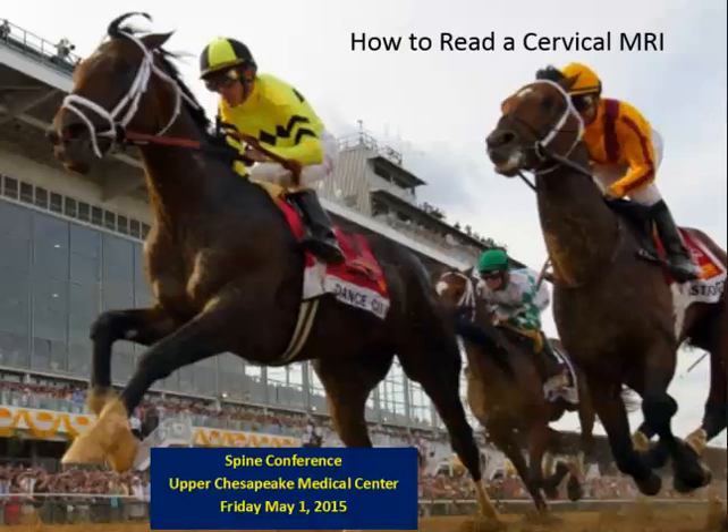Welcome to Spine Conference. Today we're going to go over how to read a cervical MRI. Just a reminder, I record everything so it's on the internet, so please keep everything G-rated.